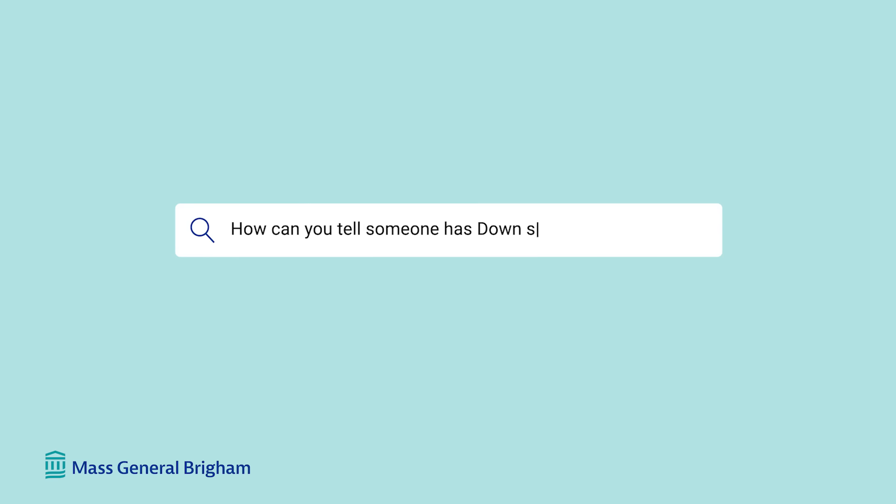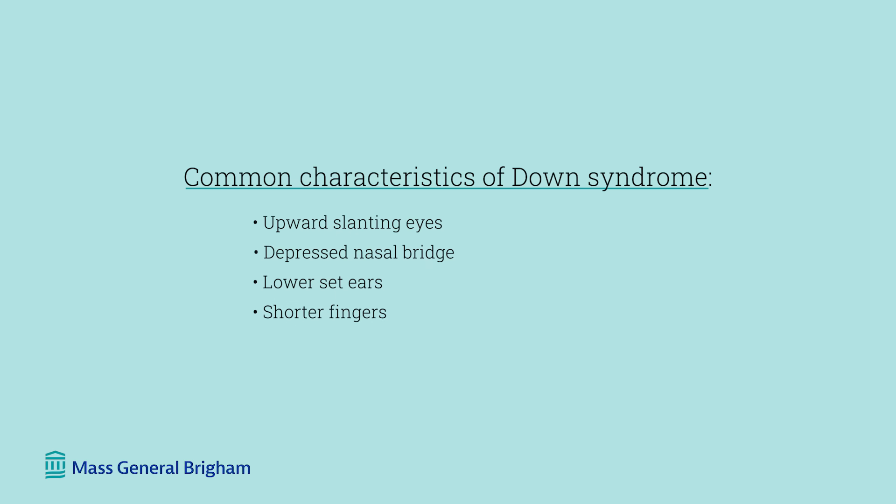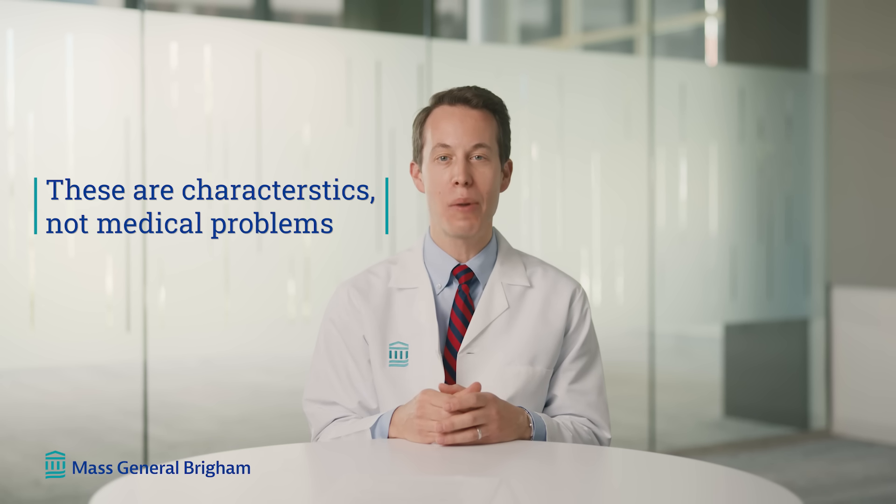How can you tell someone has Down syndrome? People with Down syndrome have certain characteristics that allow them to be distinguished. Babies with Down syndrome tend to have eyes that are upward slanting. Children with Down syndrome, their nasal bridge will be a little bit depressed. People with Down syndrome oftentimes will have lower set ears, shorter fingers, and oftentimes there is a wider gap between the first and second digits of their toes. It's important to note that these are characteristics — not medical problems — but some of the features that allow us to distinguish whether or not someone might be born with Down syndrome.